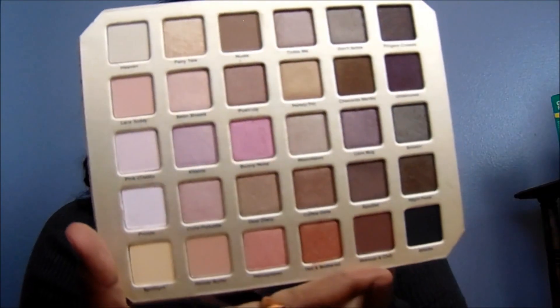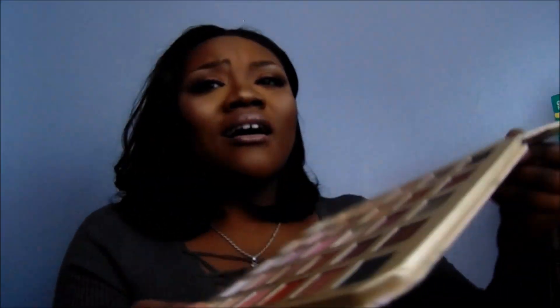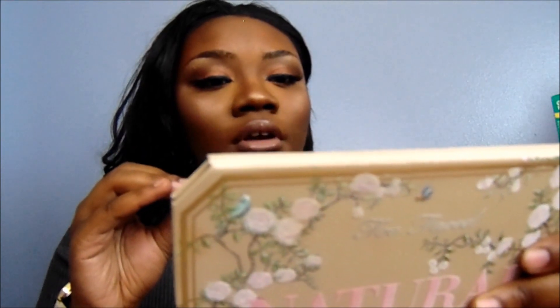Let me show you this palette one more time. So these are all the colors — there are 30. And this is literally what the box says: '30 Naturally Gorgeous Eyeshadows.' So yeah, 30 shades total.